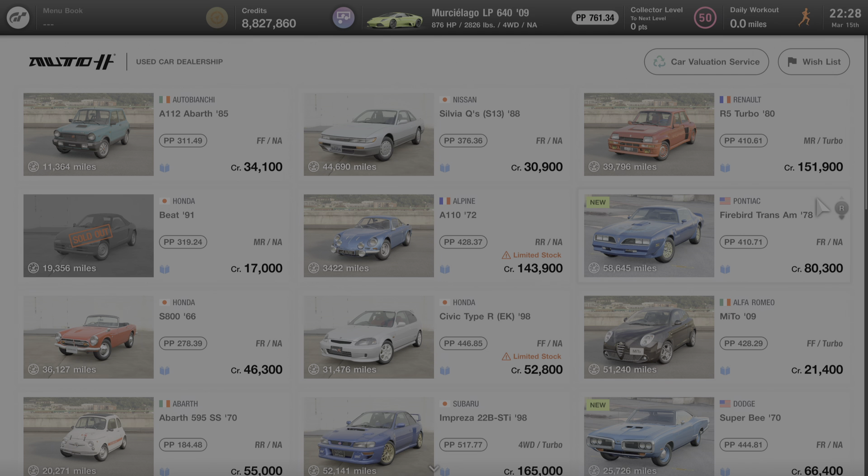This car can only be purchased at the used car dealer and it is currently being sold for 80,300 credits. The used car dealer rotates cars in and out of the dealership every day, so this car may or may not be available to you at the time you watch this video, but it will eventually return to the used car dealer and be available for purchase.